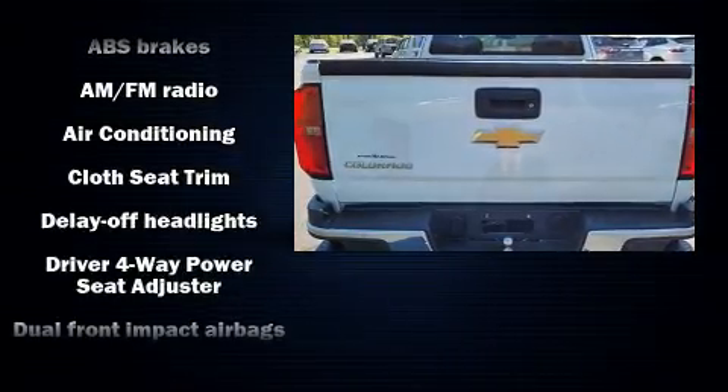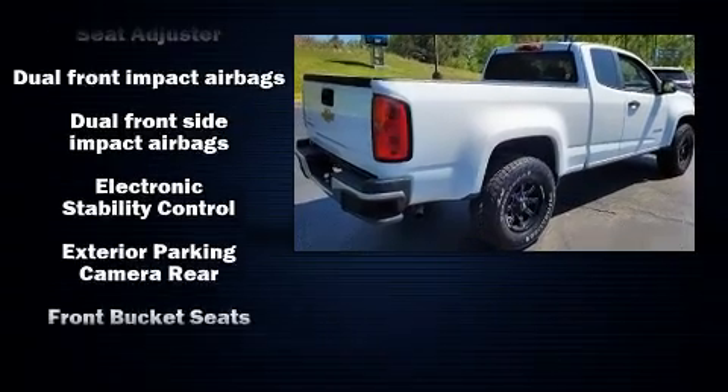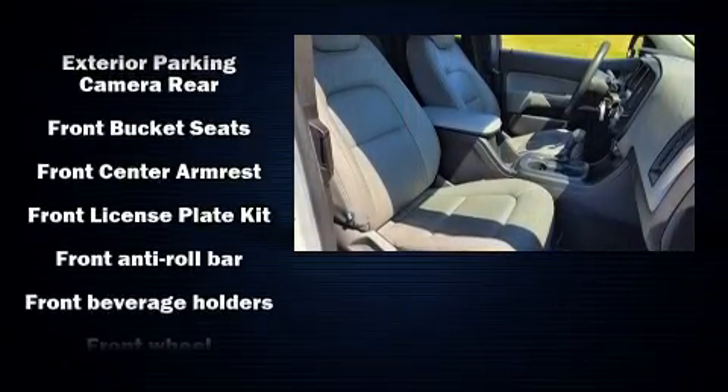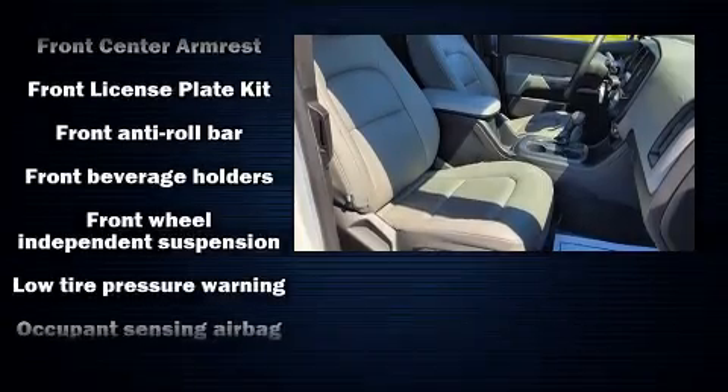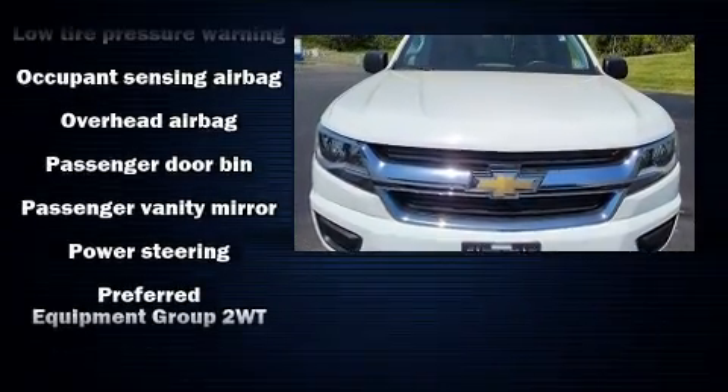Chevrolet also prioritized safety and security with features such as dual front impact airbags with occupant sensing airbag, head curtain airbags, traction control, ignition disabling, and four-wheel disc brakes with ABS.